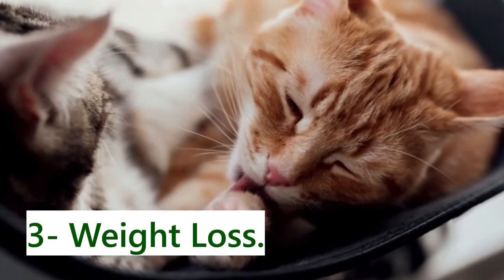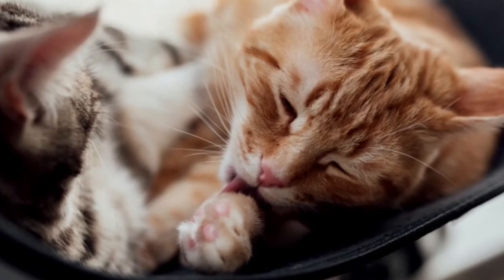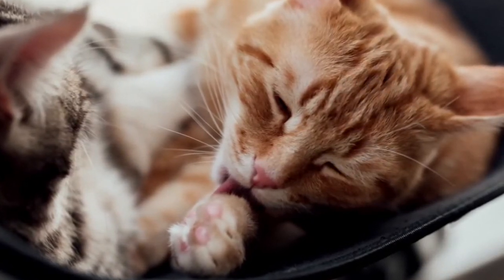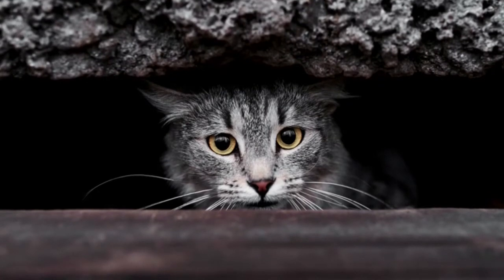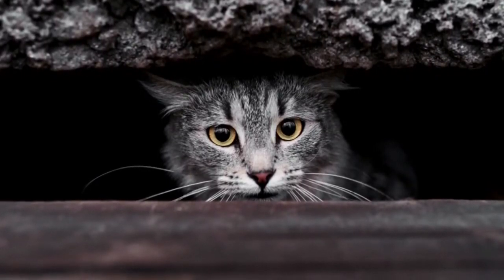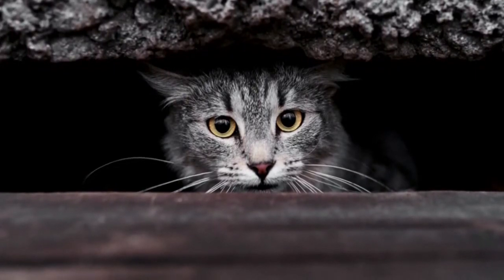3. Weight Loss. Weight loss may cause your cat to look thinner or bonier than usual. Arthritis can cause cats to lose muscular mass as they become older. Other illnesses that typically cause weight loss in older cats include chronic renal disease and hyperthyroidism. If you find your cat is losing weight, you should take him to the vet for a checkup as well as blood and urine testing to establish the cause.